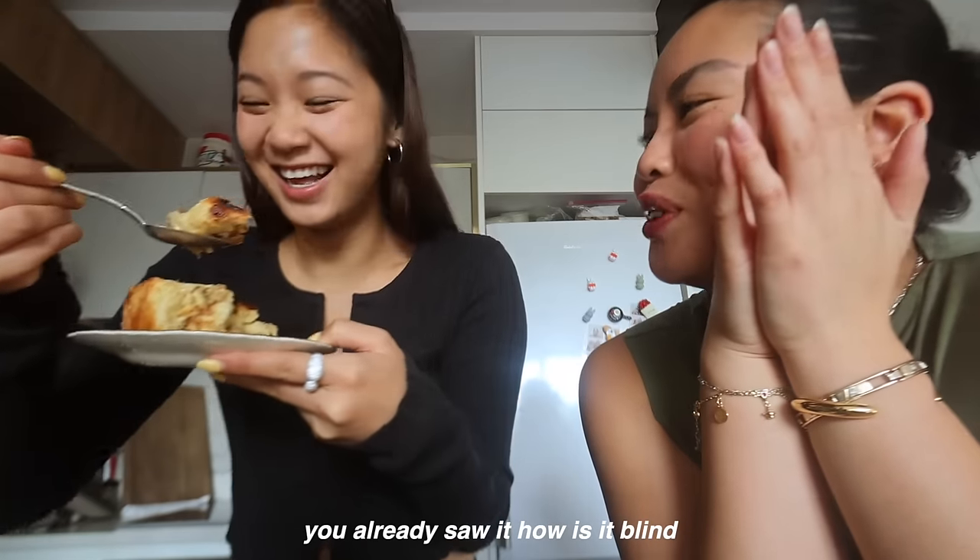Blind taste test! It's pretty good, huh? Ooh, look at the gooey frosting!